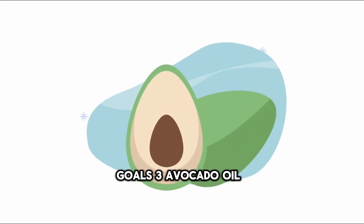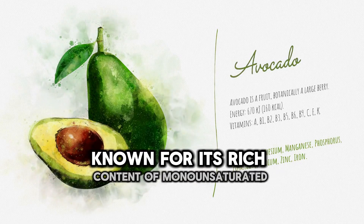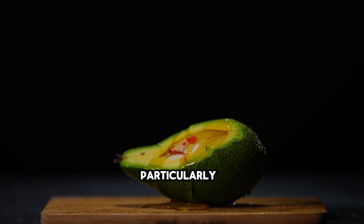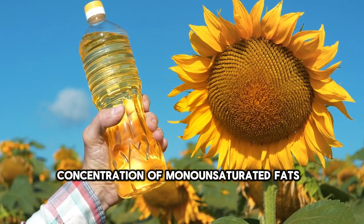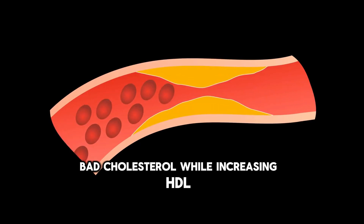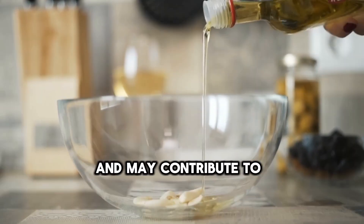3. Avocado Oil. High in monounsaturated fats and antioxidants, beneficial for heart health and insulin sensitivity. Avocado oil is derived from the pulp of avocados and has gained popularity for its health-promoting properties, particularly in relation to heart health and insulin sensitivity. Its standout feature is its high concentration of monounsaturated fats, specifically oleic acid. Monounsaturated fats are considered heart-healthy because they can help lower LDL cholesterol while increasing HDL cholesterol, reducing the risk of cardiovascular disease. Oleic acid, in particular, has anti-inflammatory effects and may contribute to improved vascular function.